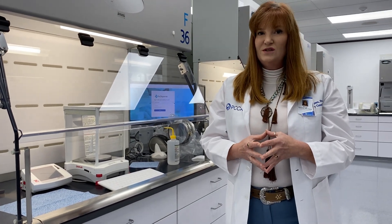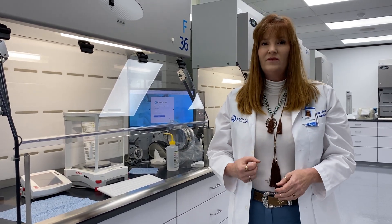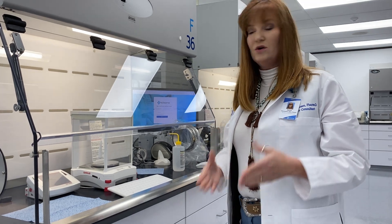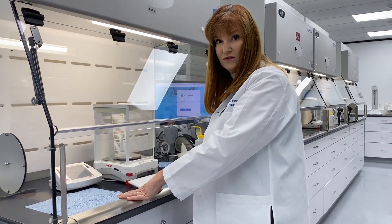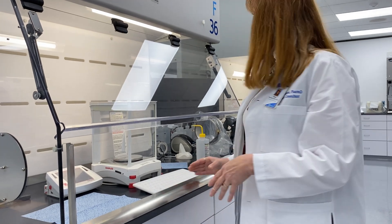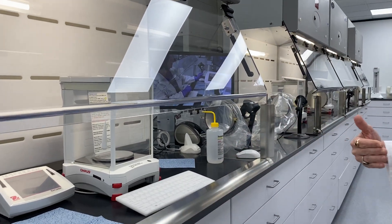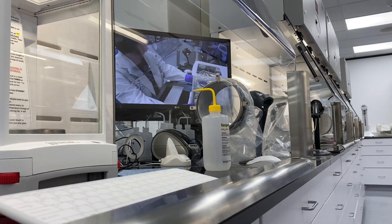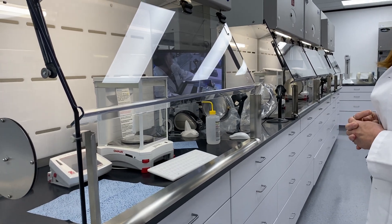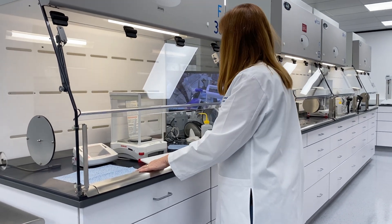Not only does your station come with great technology integration with RxD, but as a student you'll have an incredible experience because Annie, our training specialist, will appear on your screen right at your training station. You'll be able to stand and see her teaching all the different tips and techniques on how to compound right at the same kind of hood that you'll be operating in.